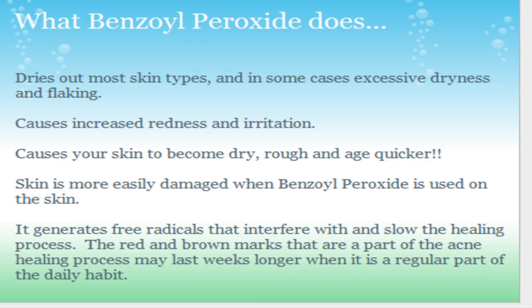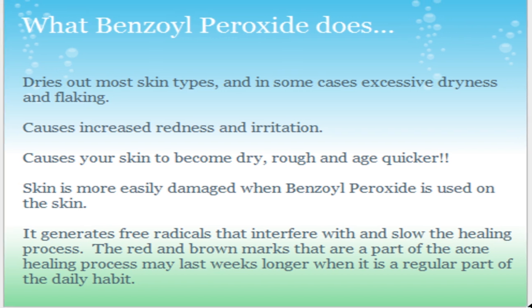What Benzoyl Peroxide does is it dries out most skin types. It's a harsh chemical. It's not a natural component — it's not like a simple vitamin-enhanced, nutrient-based face wash. It's harsh. It dries out most skin types, and in some cases it causes excessive dryness and flaking. It causes increased redness and irritation.